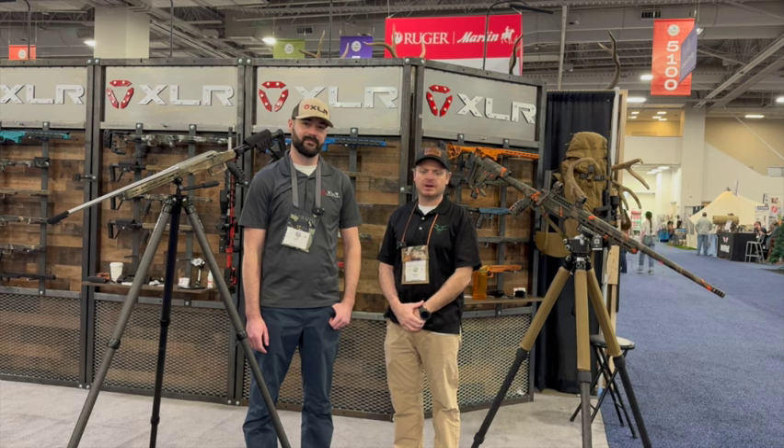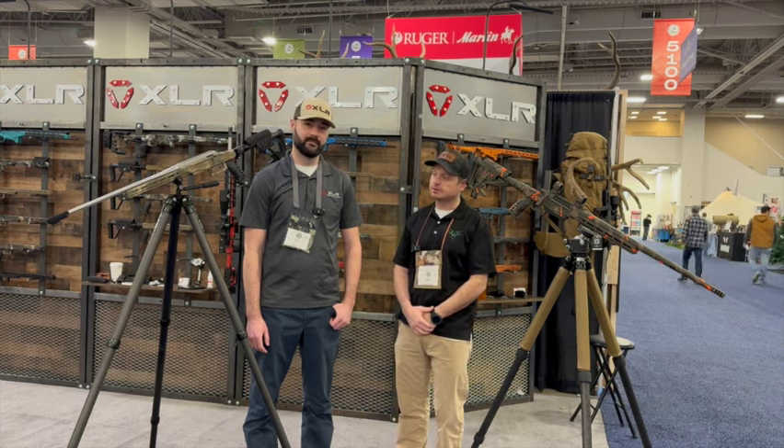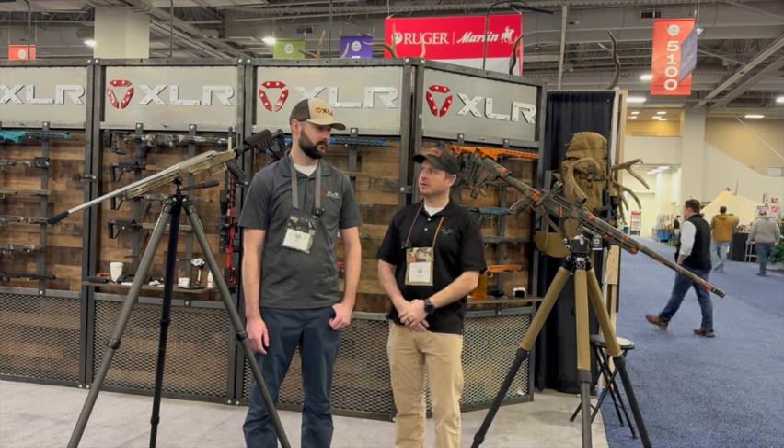Hey guys, Travis with the Rockslide here at the 2024 Western Hunt Expo at the XLR booth. Wanted to show you a couple cool options over here — we got the Tikka and then something special over here, so Matt's going to tell us about it.